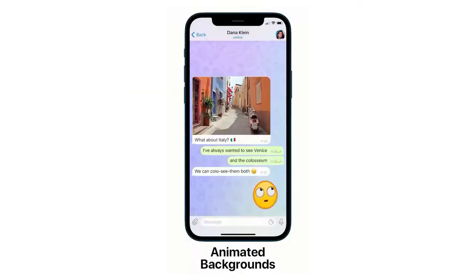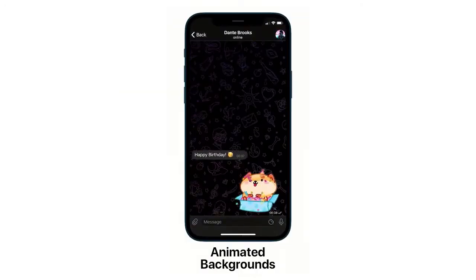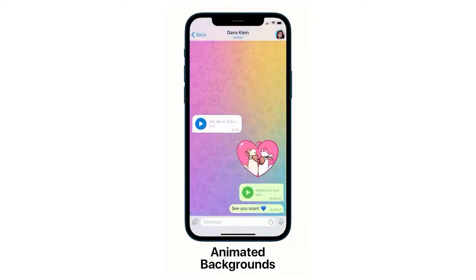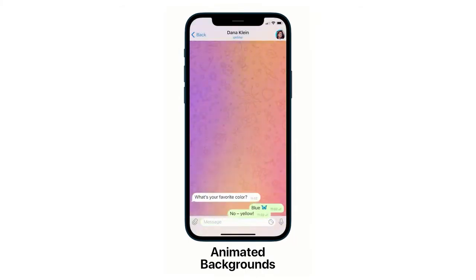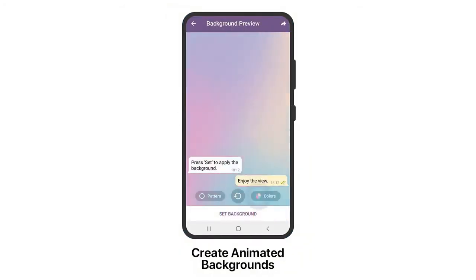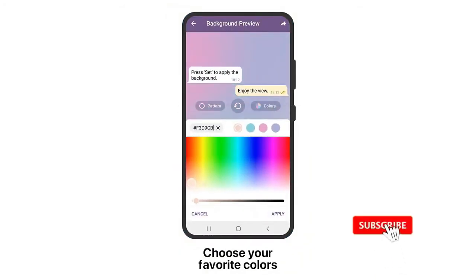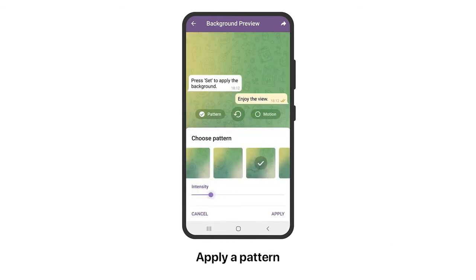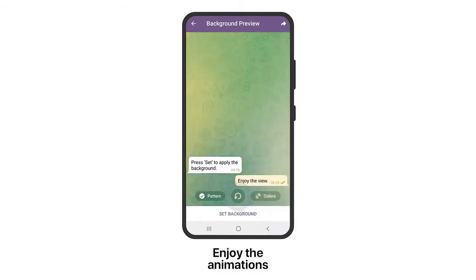On those latter devices, Telegram will take advantage of the additional screen real estate they offer to give you a better view of everything that's occurring. Specifically, on tablets you can open a side panel to see a split screen view with both a grid of video participants and a list of everyone in the call.